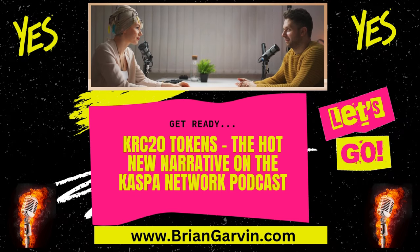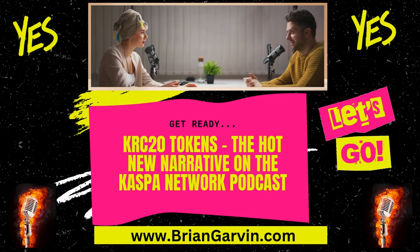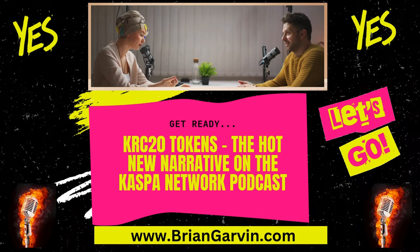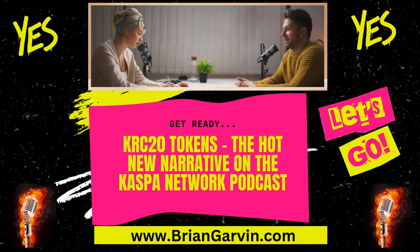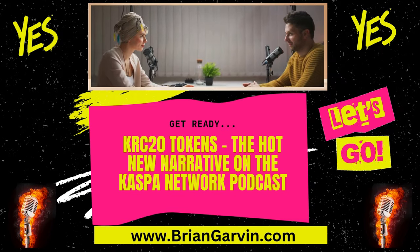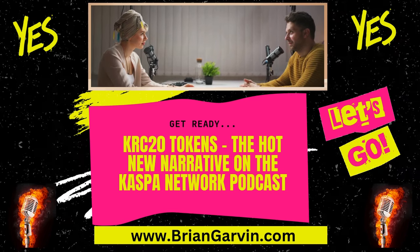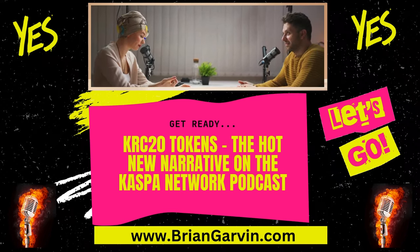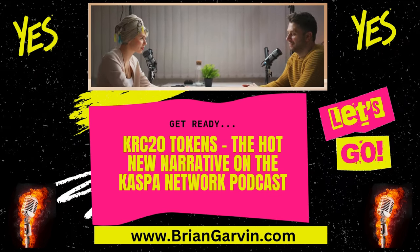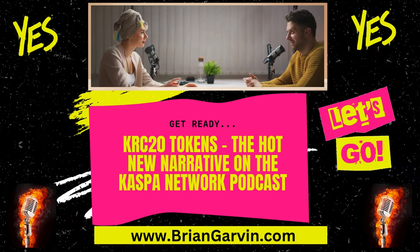Casper is built for scalability. Unlike Bitcoin, it can handle this massive amount of activity without these crazy high fees. Casper recently processed over 2.2 million transactions in a single day with minimal fees. And that fee generation is actually good for Casper's security, which is a concern for a lot of crypto projects.